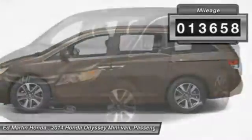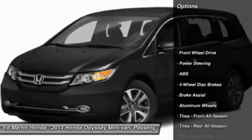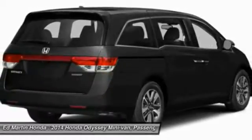This vehicle has less than 15,000 miles. Here are some of this vehicle's great options: power passenger seat, power lift gate, anti-lock braking system, steering wheel audio controls, Bluetooth, and moonroof.